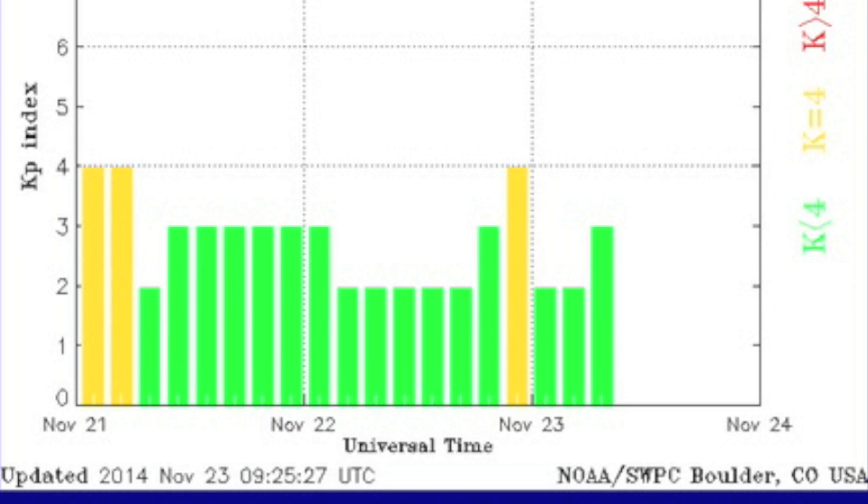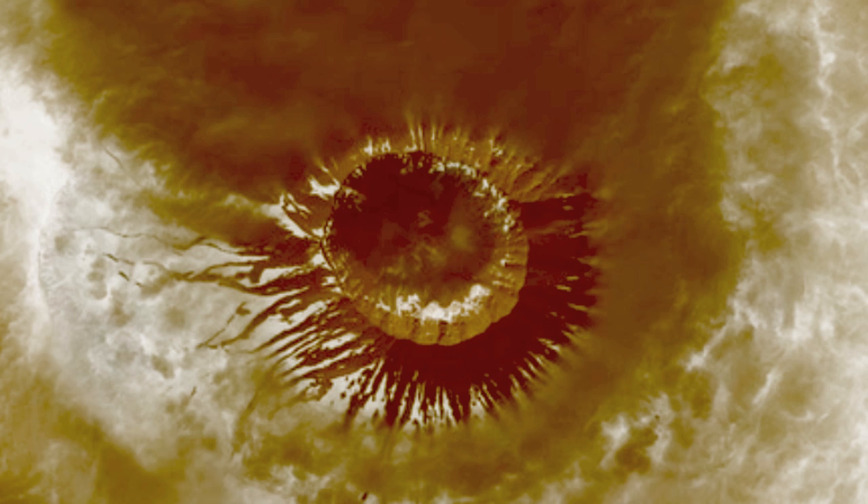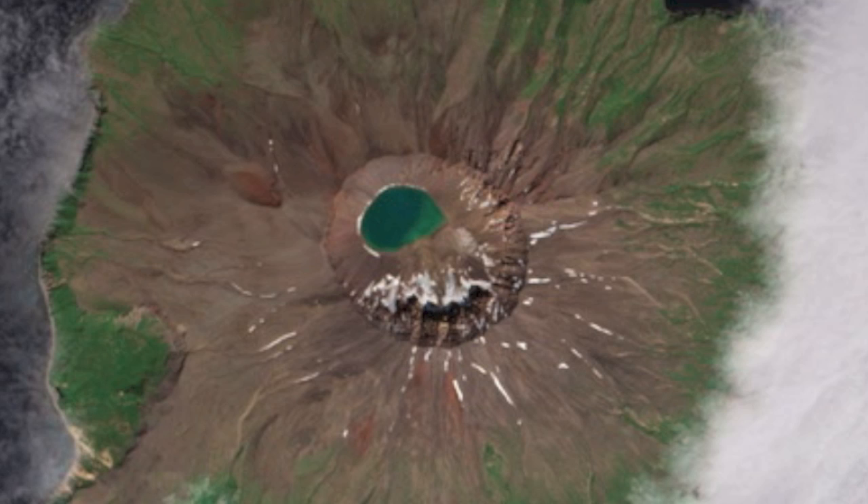Having a bit of fun with images — how about this sunspot close-up? Did I get you? It's actually a volcano, one of a few different terrestrial sites that could be mistaken for solar features.